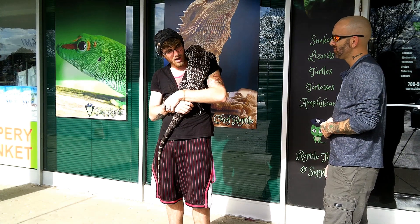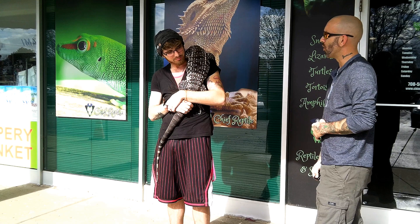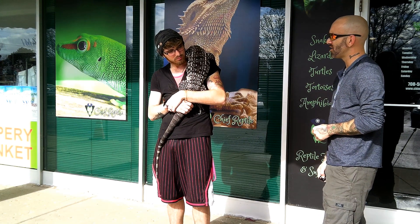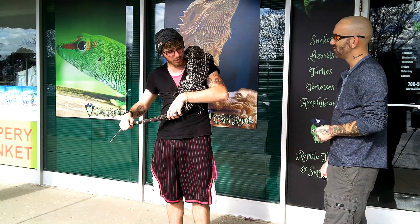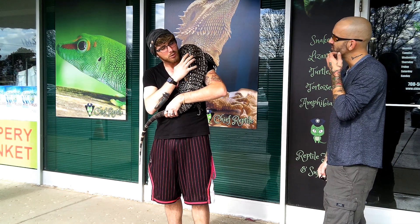Rats, dog food. He likes mangoes. Really? Mangoes? Are the rats live? They can eat live rats, but they can become a little bit aggressive when you go to handle them — they think it's moving food.